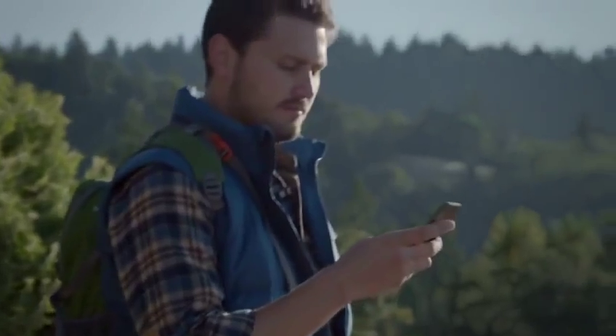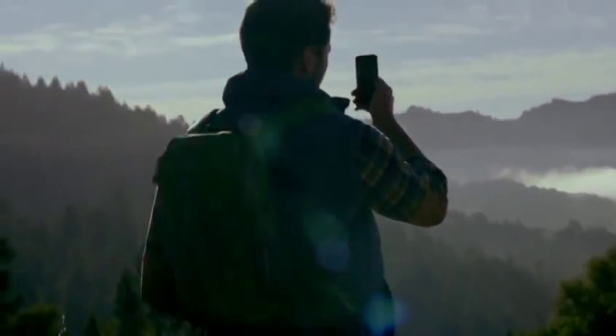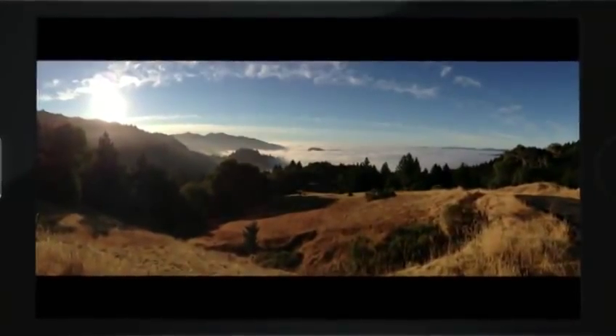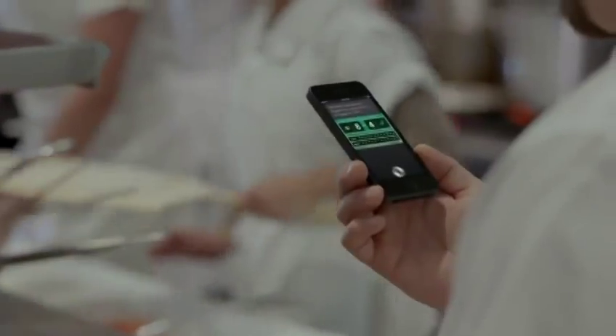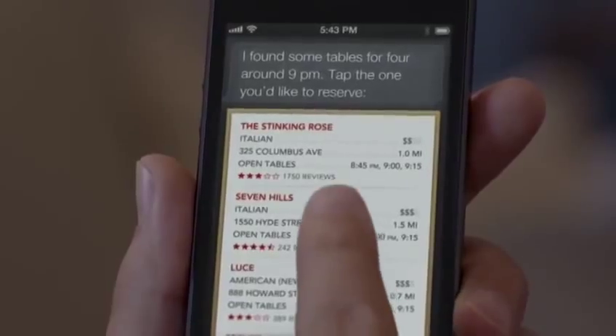The panorama feature is simply awesome. You can capture a panoramic photo just by moving your camera through the scene. Once you're done, the app combines what you capture into one beautiful panoramic shot. And now, Siri can do more for you. You can get sports scores and team schedules. Siri can also find places to eat and even help you make a reservation.